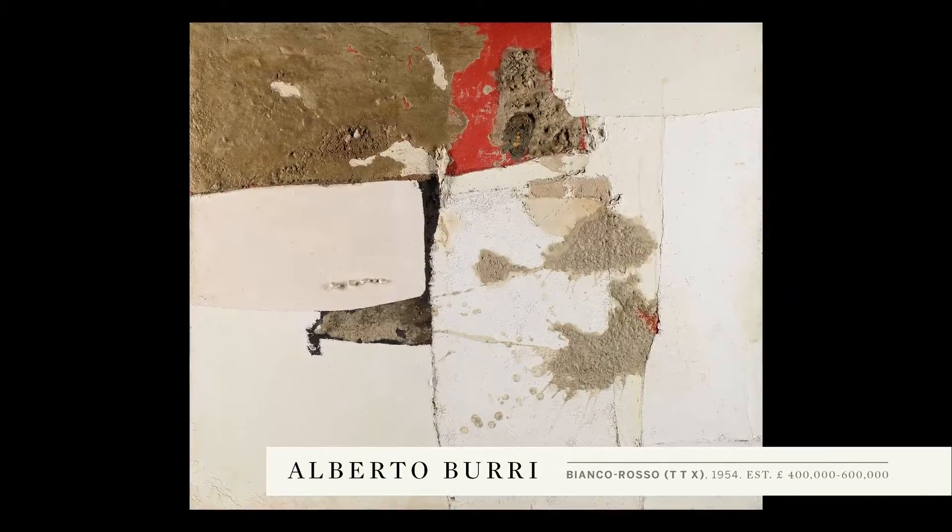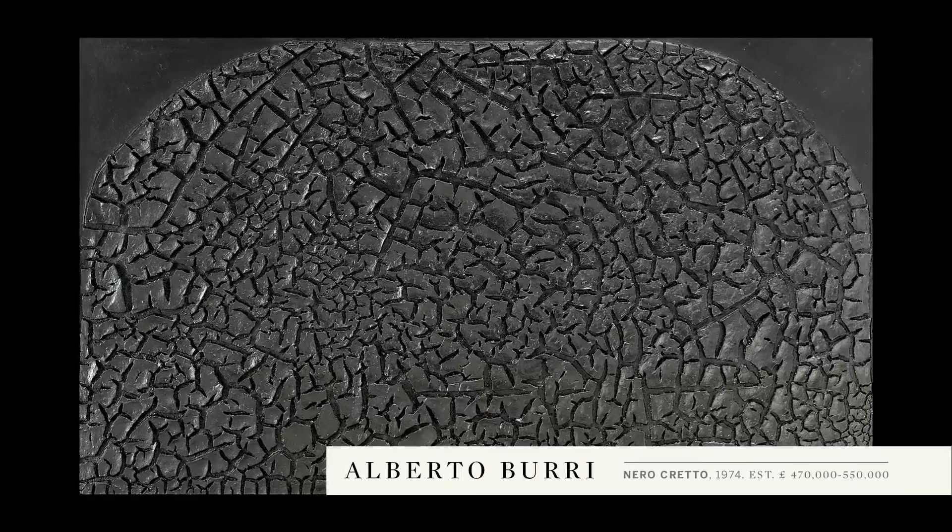This wonderful Burri comes from the collection of the late Stanley J. Seeger. Through Burri's groundbreaking approach, there is no doubt that he was laying the foundations for the Arte Povera movement of the late 1960s.